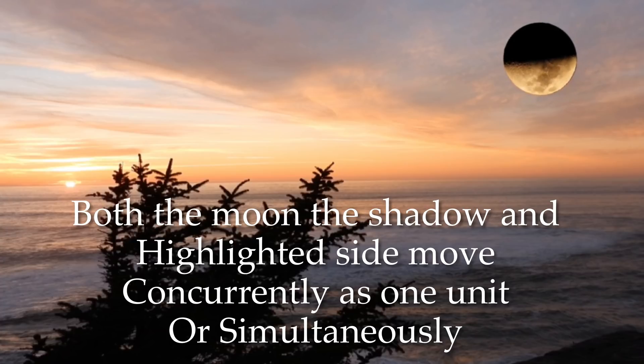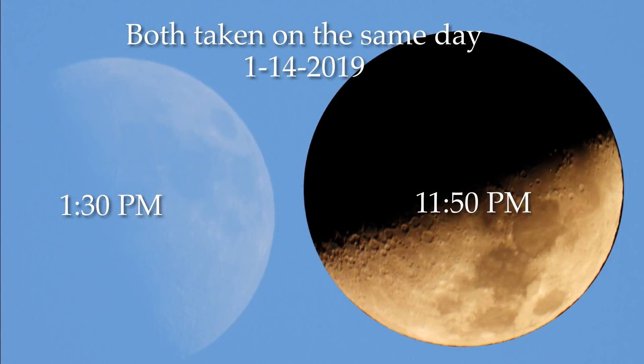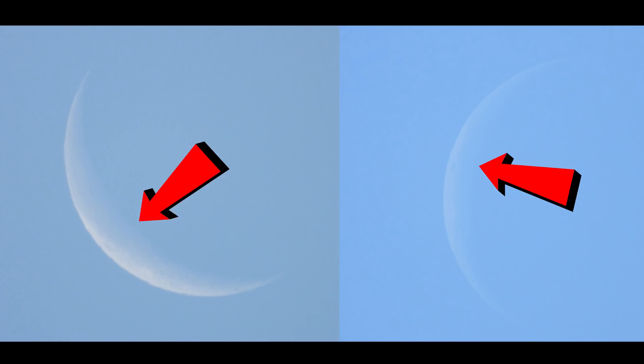Here are the two photos I took, both in the same day — look how much that's turned. And if you look at the craters, they've all gone right along with it. So that highlight and that shadow are not caused from the sun at all. Here's another set of photos that I took in December of 2018. Look how much that's rotated in the same day. This happens on a regular basis — it's quite an angle shift. I can see some of the craters on it, and they went right along with that highlight.